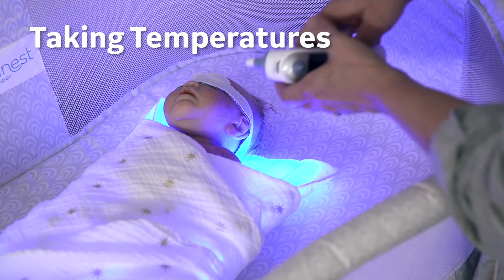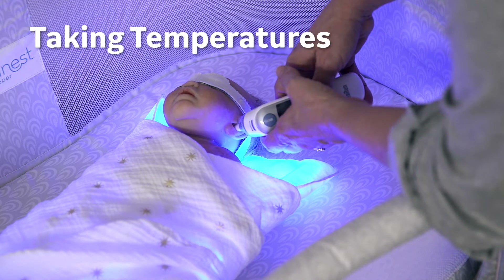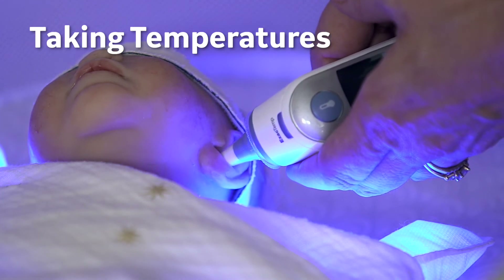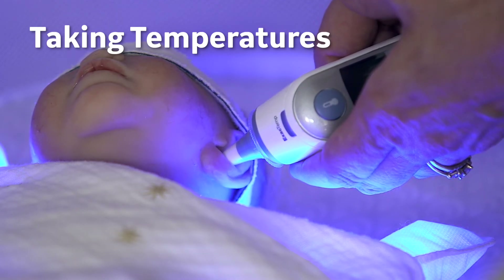Taking temperatures: it is important to track your baby's temperature during phototherapy sessions. Your doctor will tell you the range of acceptable temperatures for your baby and may also suggest a method for taking temperatures. It is important to use the same method each time you take your baby's temperature.